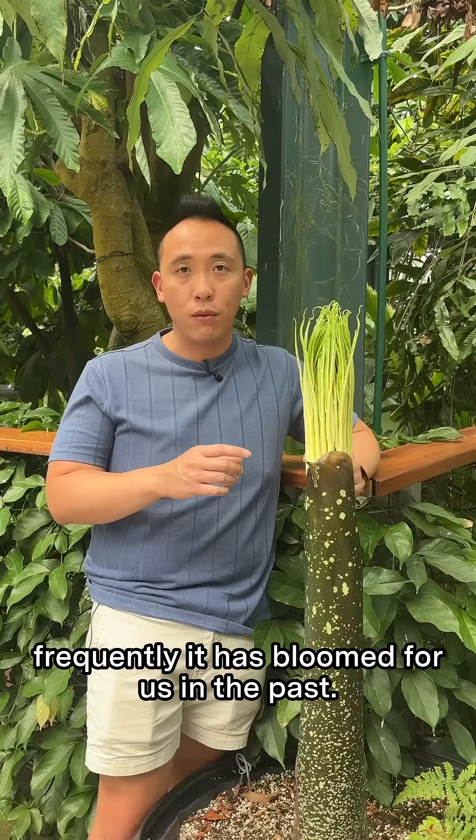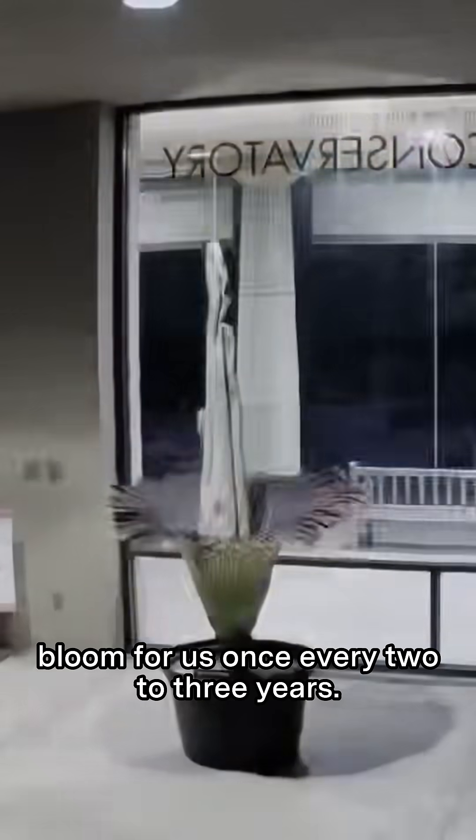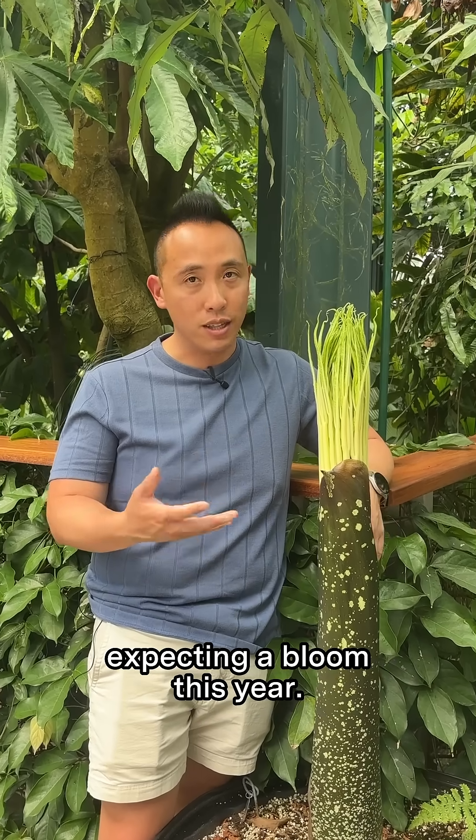Secondly, we look at how frequently it has bloomed for us in the past. We know that this species will actually bloom for us once every two to three years, and we can basically guess when the next bloom is about to come. If it had bloomed last year, we're not going to be expecting a bloom this year.